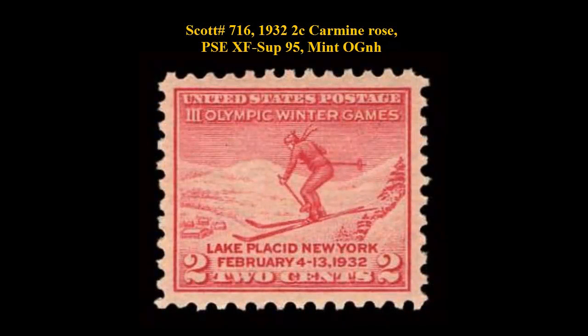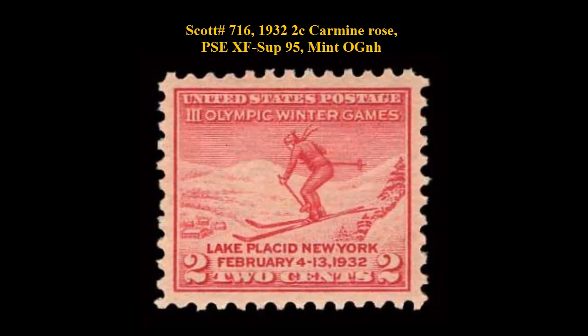Scott number 716, 1932, 2 cent, carmine rose, PSE extremely fine to superb 95, mint, original gum, never hinged. A gorgeous stamp in all respects.